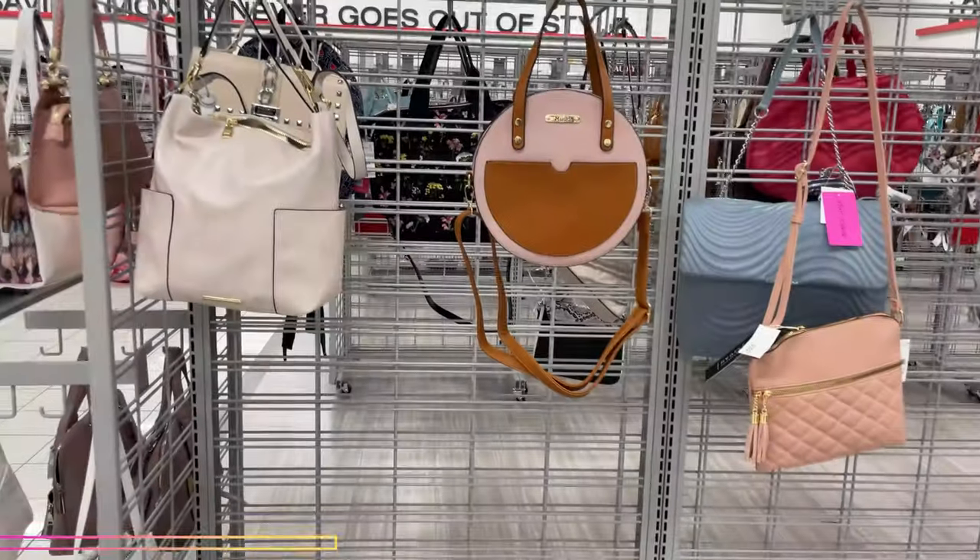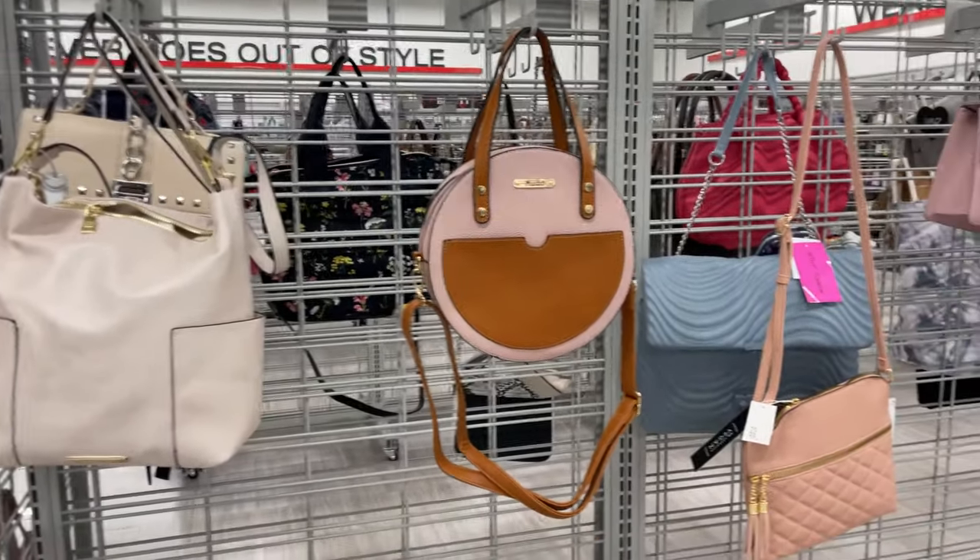Good morning everybody, welcome back to my channel! I stopped to check out Garlington to see what goodies they have. Let's get to it!